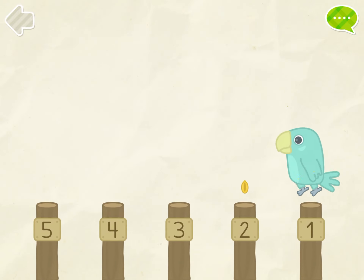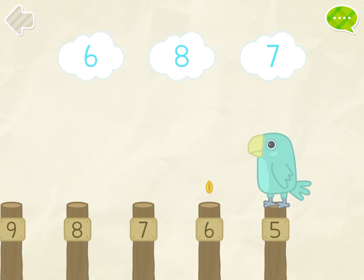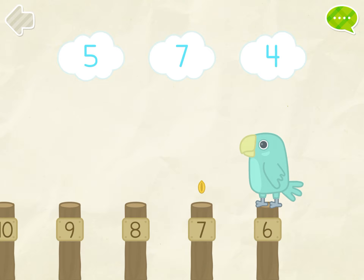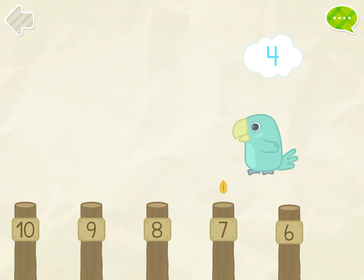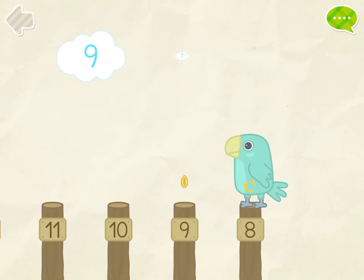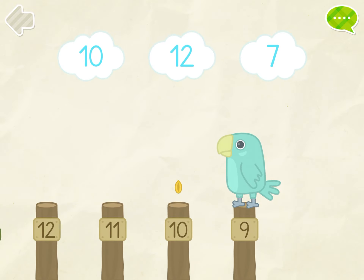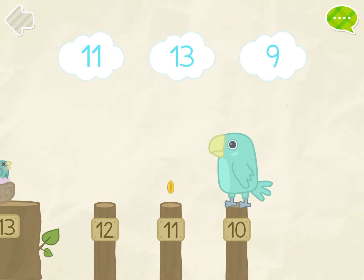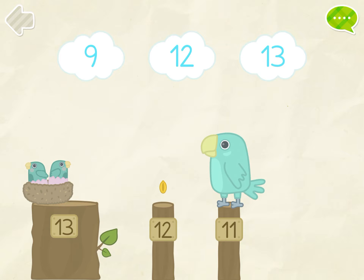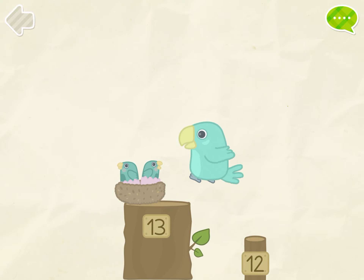1, 2, 3, 4, 5. Help the parrot to reach his nest. 1, 2, 3, 4, 5, 6, 7, 8, 9, 10, 11, 12, 13.